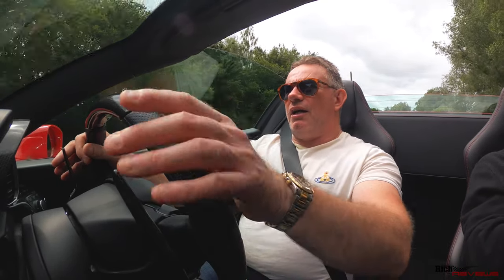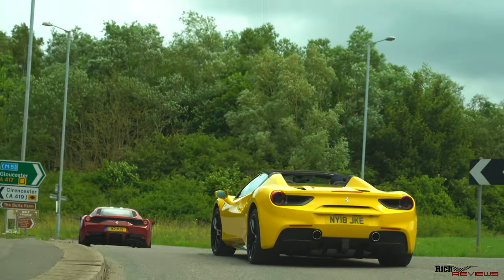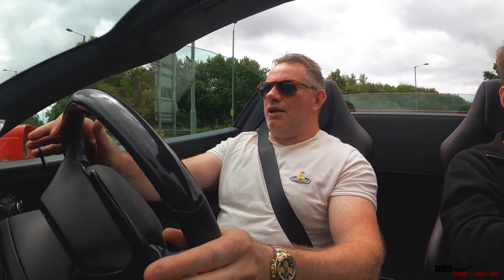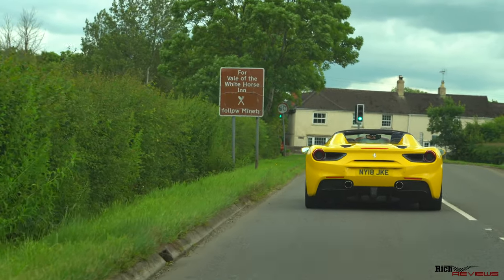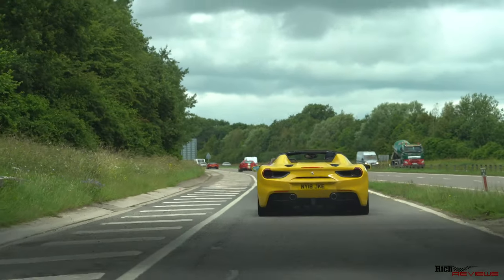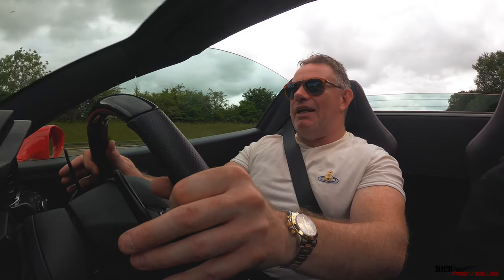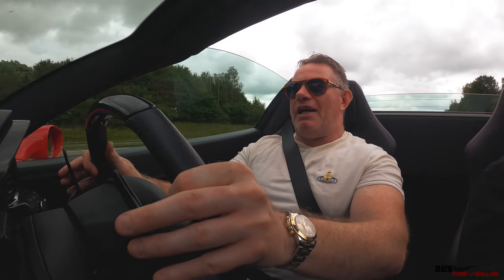I'd heard about Lamborghinis having quite directional diffusers for spitting bits of stone onto the front of your car. This is one of my first examples of that, being with this amount of cars in a convoy. We had quite a large bit hit the windscreen. This car had a new windscreen fitted a couple of years ago because of a stone chip, so I don't particularly want to have to change the windscreen again anytime soon. On the dual carriageway now, giving the car a bit of a blast.